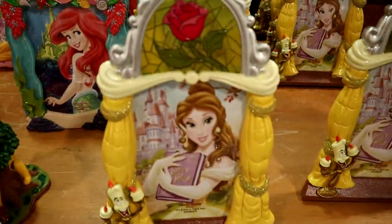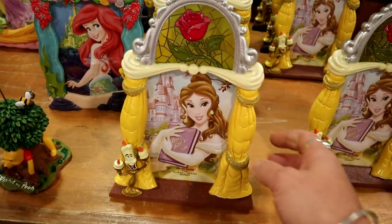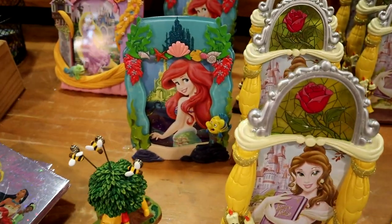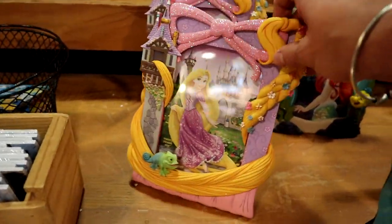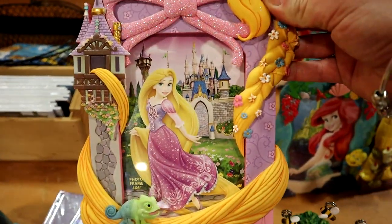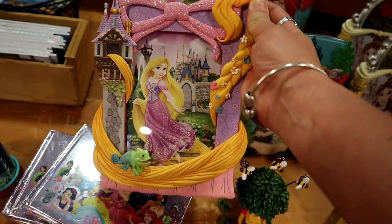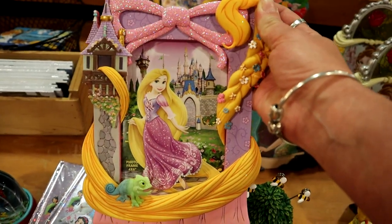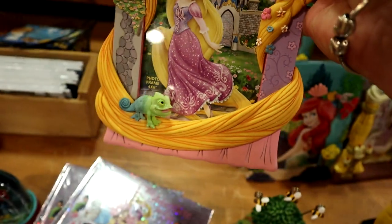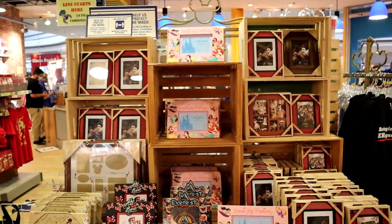This picture frame is new — I don't remember seeing it last time. It's $9.99, originally $24.99. They have an Ariel one and a Rapunzel one. I think I have to get the Rapunzel one and put my race photo in it from the 10K. It was a monumental day, a monumental weekend. That's so cute with little Pascal — how adorable. And then they have all the other picture frames as well.